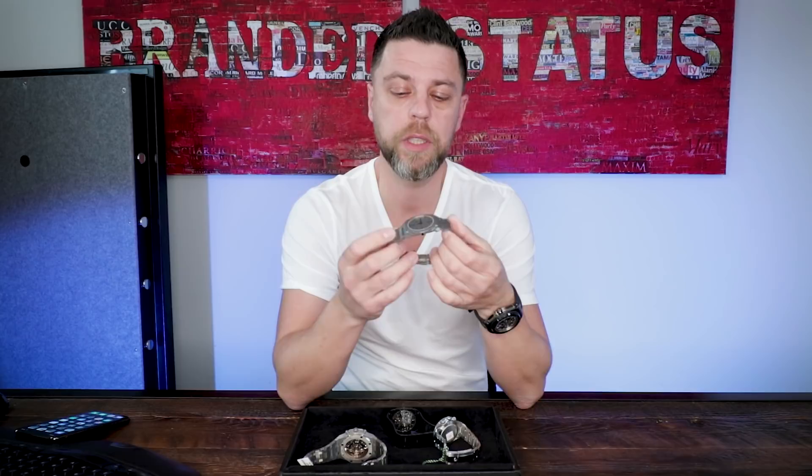A lot of times they'll offer models out at Basel, SIHH, and then you don't end up seeing those things six months to a year later. I brought the latest Audemars Piguet Royal Oak Grand Complication, the Bulgari Octo Finissimo — the thinnest movement out there, breaking a record from 1967.